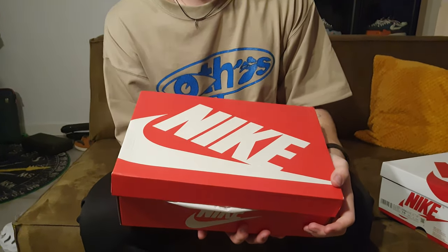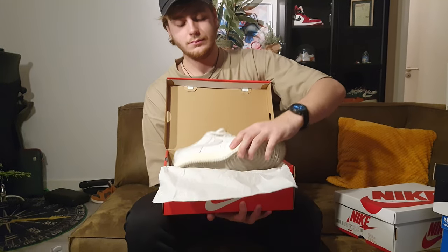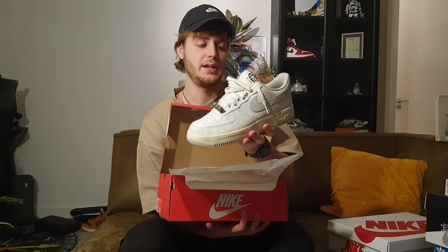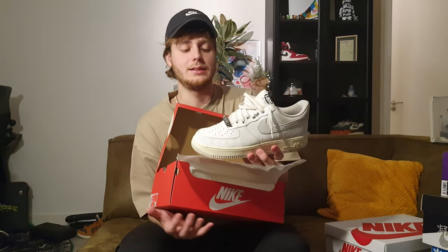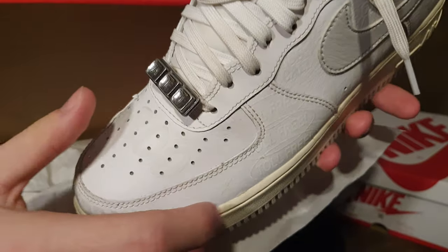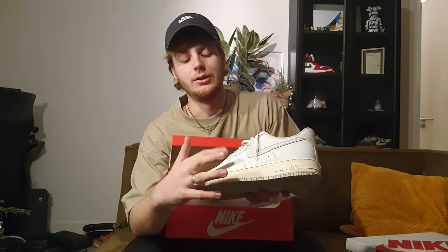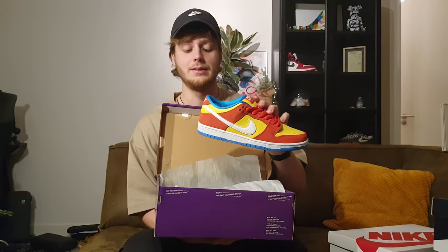A pair I wanted for so long and finally got a good deal on — the Air Force 1 1800. Such a cool looking shoe: from a distance you can only see the panel up top and maybe the gray Swoosh, but when you look very closely you see all the little text details.